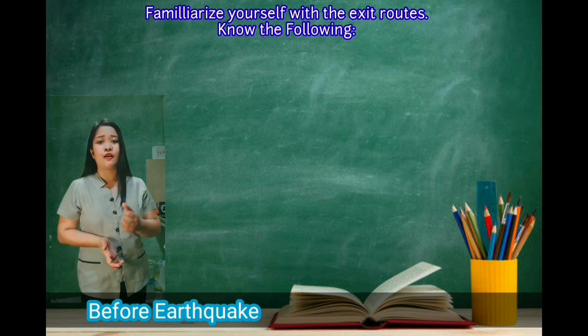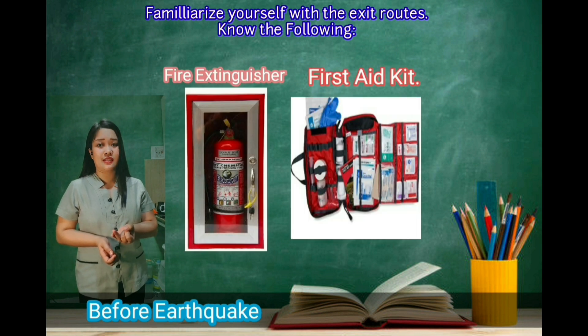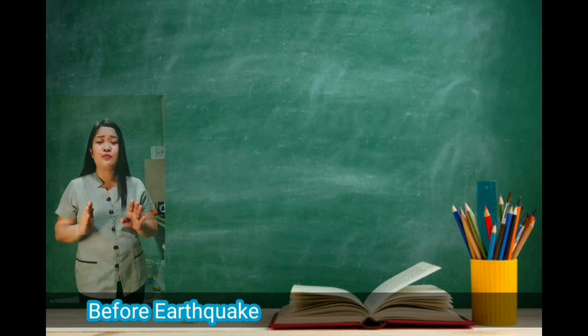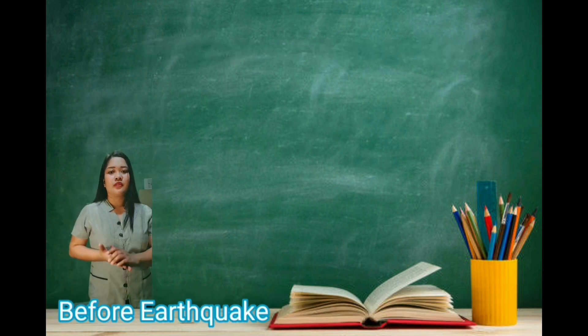Know the following: First, extinguishers. Second, first aid kits. Third, alarms. Fourth, communication facilities. You must learn how to use them beforehand.